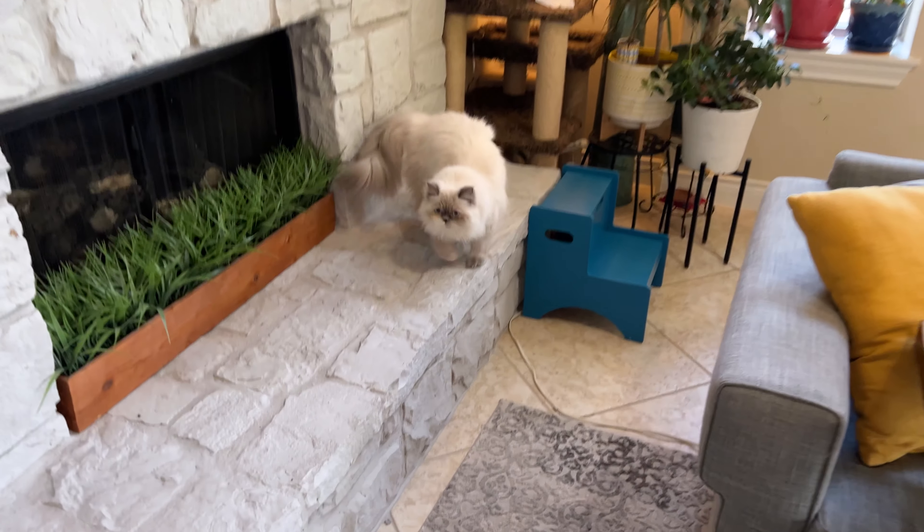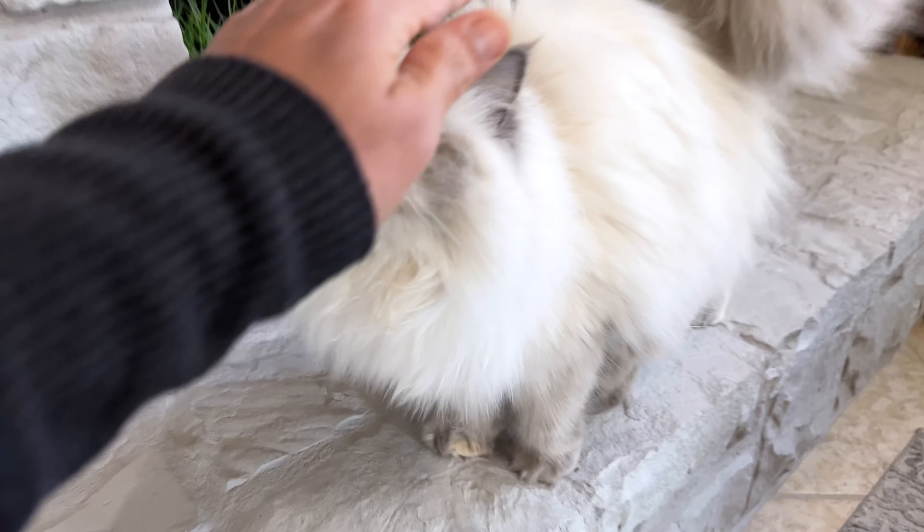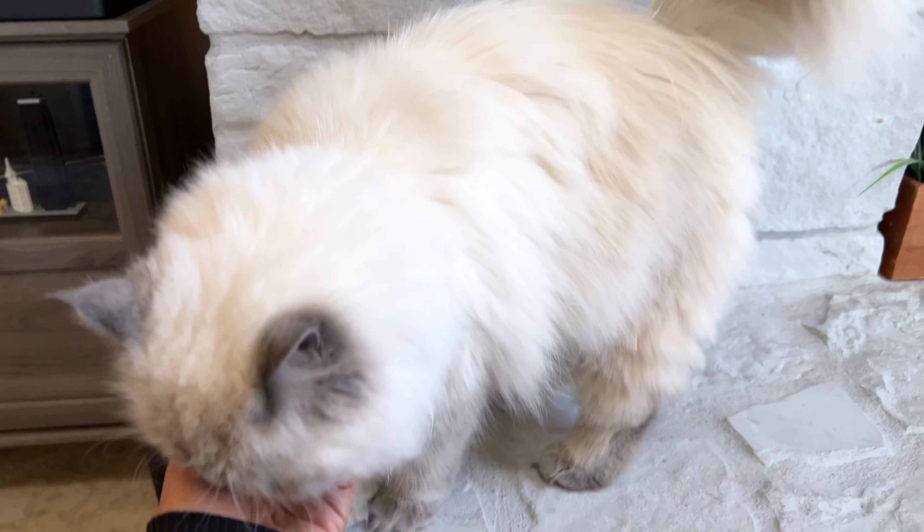Mew Mew, sweetheart, it's time. We need to have a talk. I know, I love you too. You've been such a joy, and I love you so very much. It's time for your condo. Are you ready for your condo?